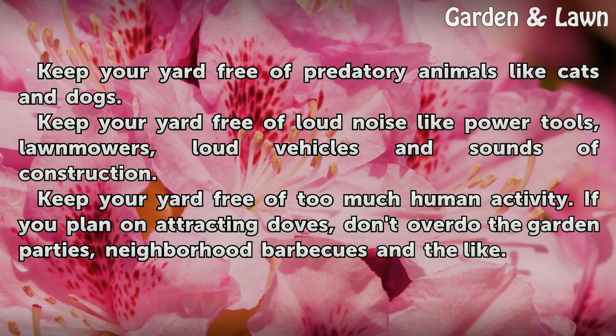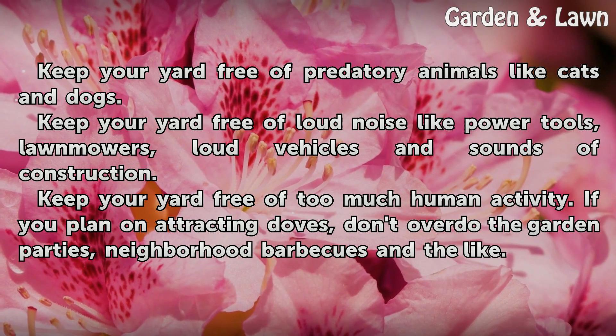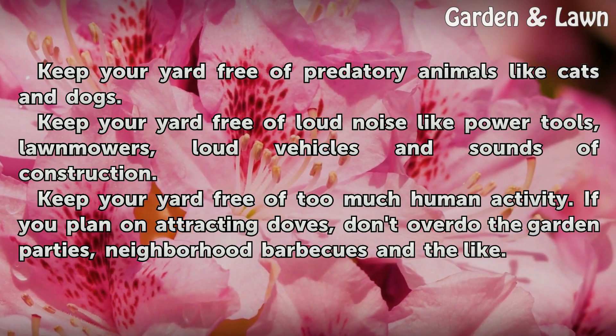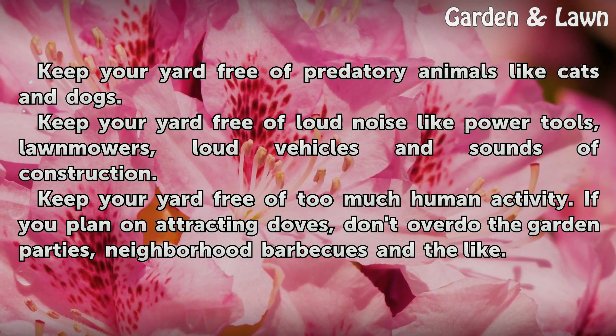Keep your yard free of predatory animals like cats and dogs. Keep your yard free of loud noise like power tools, lawn mowers, loud vehicles, and sounds of construction. Keep your yard free of too much human activity. If you plan on attracting doves, don't overdo the garden parties, neighborhood barbecues, and the like.